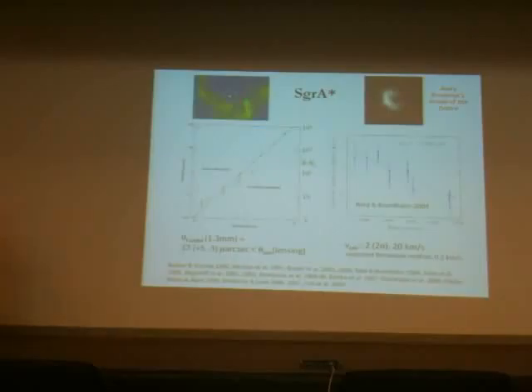Sagittarius A* can be astrometrically measured relative to the inertial reference frame of background quasars and placed in the reference frame of the Galactic Center. It does not move, in contrast to these very fast-moving stars with velocities anywhere between 1,000 and 10,000 kilometers per second. In fact, in the direction perpendicular to the galactic plane, the residual motion is less than two kilometers per second, while the stars right next to it are moving at 1,000 km/s.